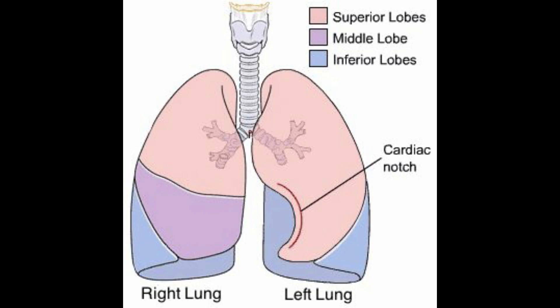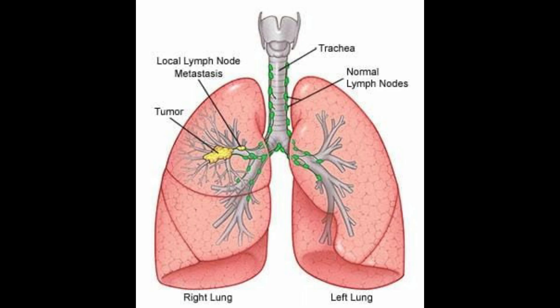Air enters our body through the mouth or nose, travels down the throat through the larynx and trachea. The air then goes into the lungs through the tubes called main stem bronchi. One main bronchus leads to the right lung and the other one leads to the left lung.